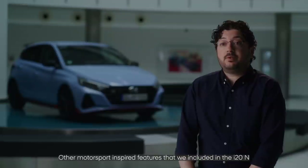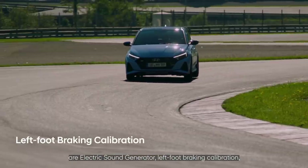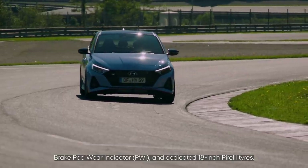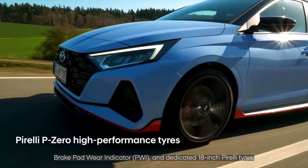Other motorsport-inspired features that we included in the i20N are an electric sound generator, left foot braking calibration, brake pad wear indicator, and dedicated 18-inch Pirelli tires.